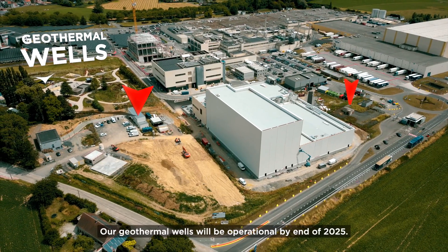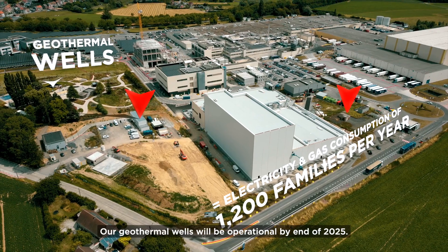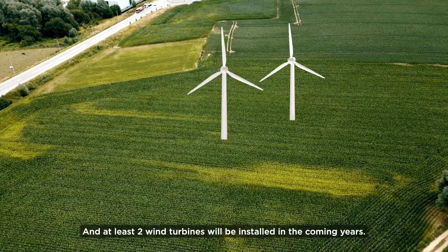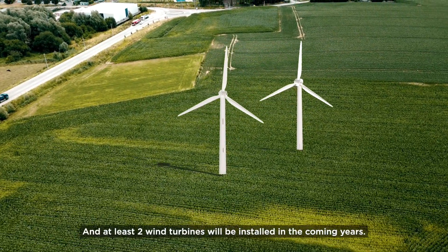Our geothermal wells will be operational by end of 2025, and at least two wind turbines will be installed in the coming years.